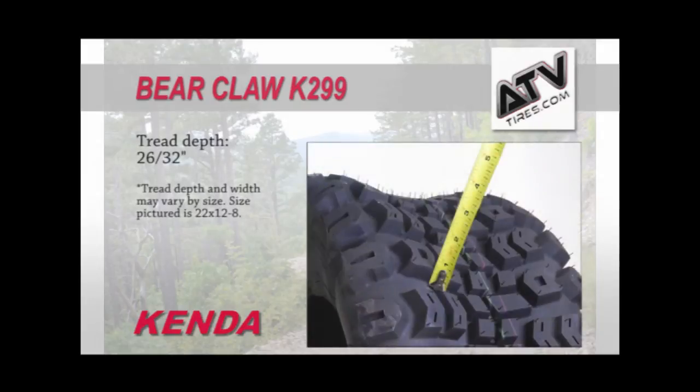Kenda's built-in rim guard will protect your wheel while the reinforced tire construction resists puncture. This long-lasting highly rated tire will perform in even the muddiest conditions. The size shown here is 22 by 12-8 with a tread depth of 26/32nds.